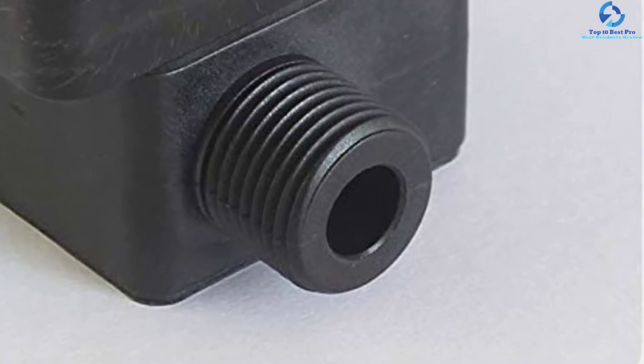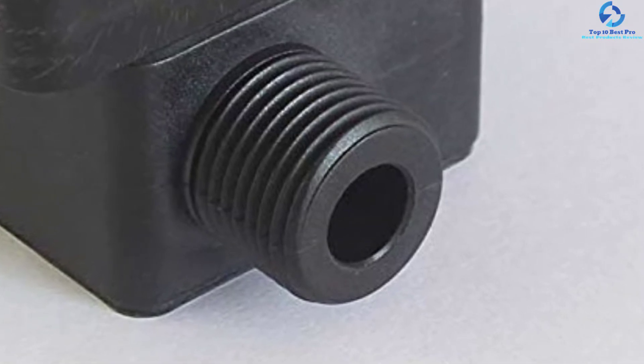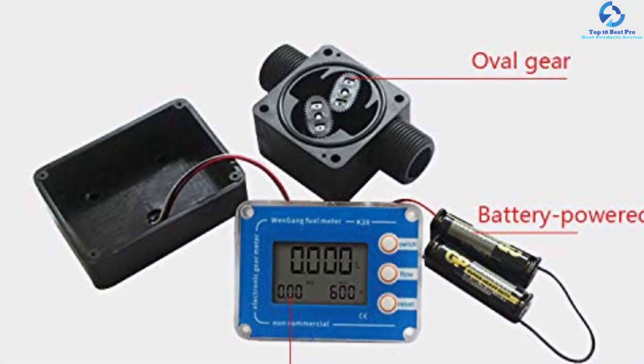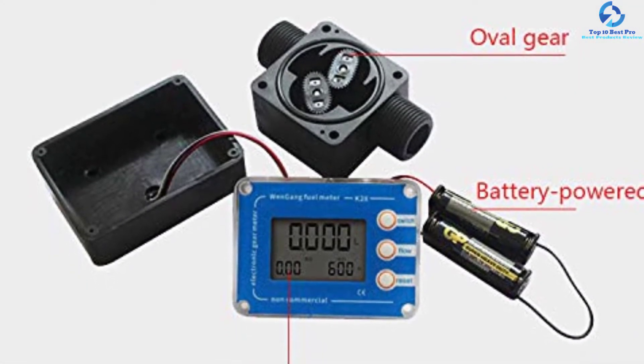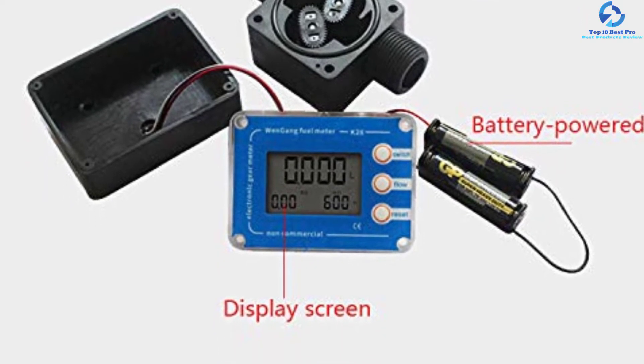You will also appreciate that this turbine flow meter is made of high-quality construction materials, so it will endure years of reliable use. It also has a wide range of applications, including measuring the flow of kerosene, gasoline, methanol, water, and diesel.